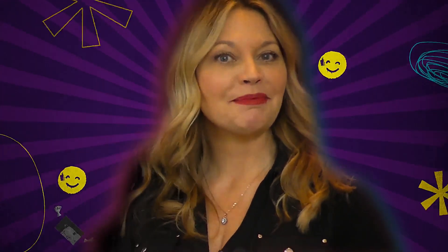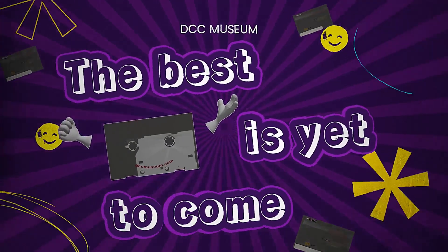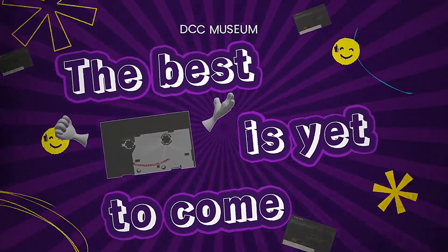Welcome to the DCC Museum. Hi and welcome back at the museum. Today's video is a project we've been working on for more than five years.